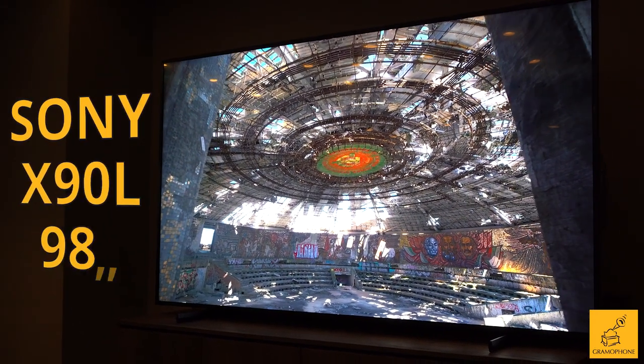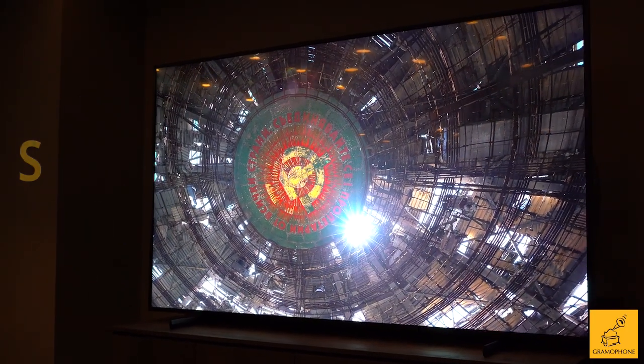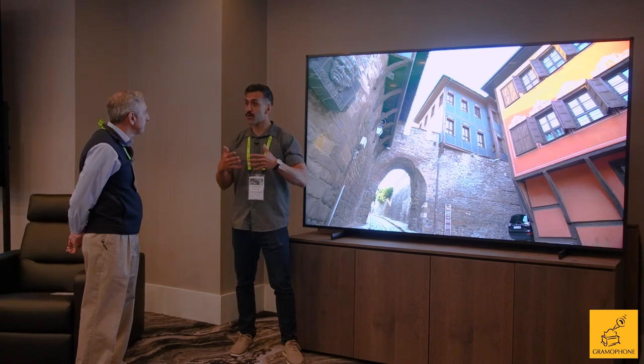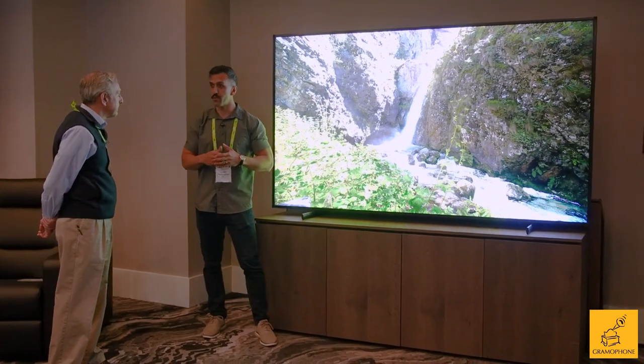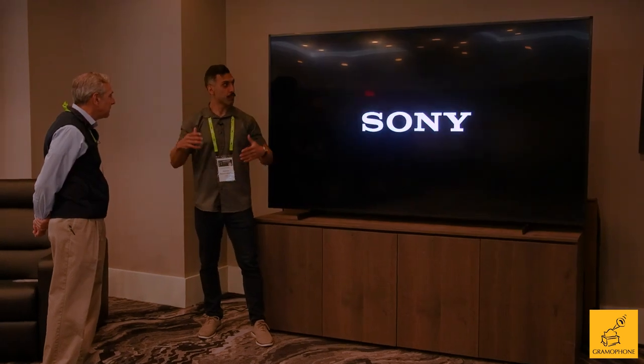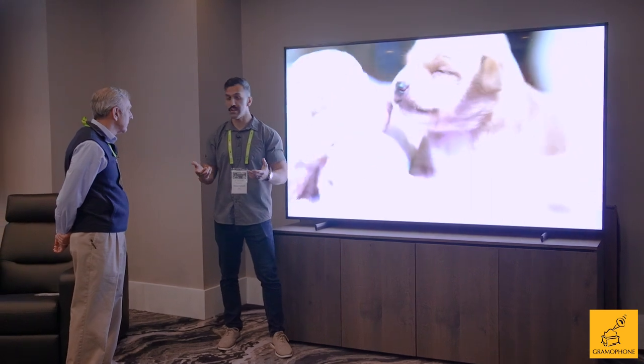Yeah, this is the X90L. This is going to be in a 98 inch, and the huge talking point really to the 98 inch X90 is going to be the fact that the XR processor is driving this massive amount of full array local dimming array LEDs. And really what you're going to need at this size is a processor to be able to drive all of those LEDs.